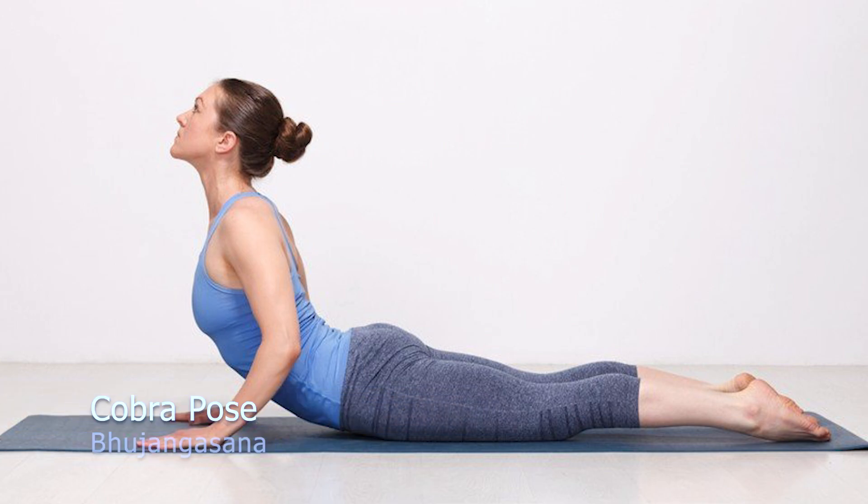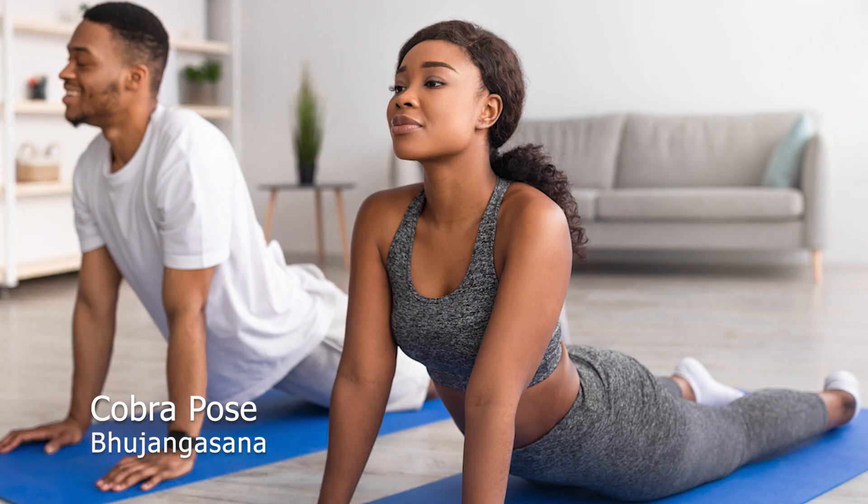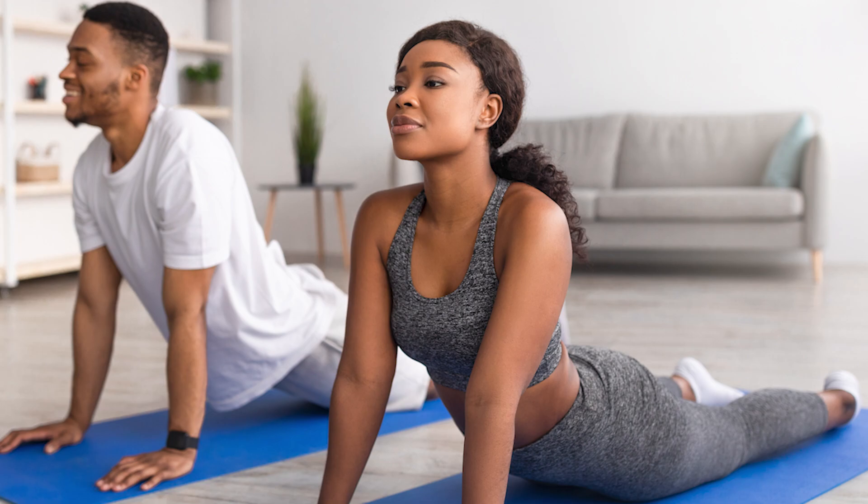It helps reduce back pain and improve circulation. It also opens the legs and stimulates the abdominal and digestive organs, as well as improving digestion. This is one of the best advantages of using cobbler's pose.